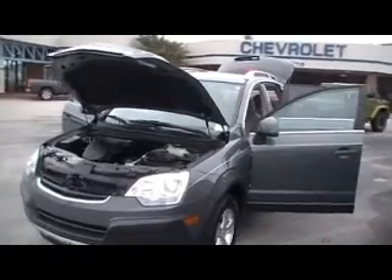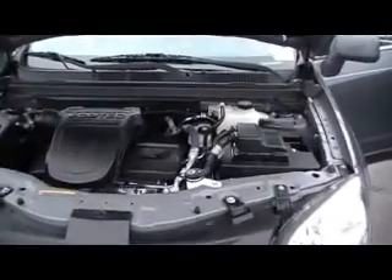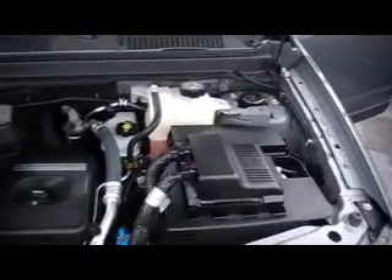Hey guys, here we are at Mountain View Chevrolet in downtown Chattanooga, Tennessee with another episode of Look What I Traded For. You guys tell us that you love these little Saturn Vues, so we're just going to keep getting them for you. Putting them on our lot here — you'll notice this is an 08, it's an XE model.